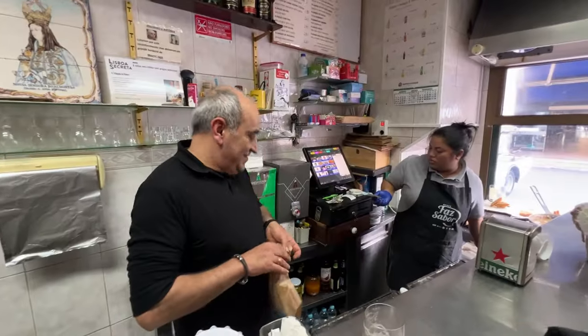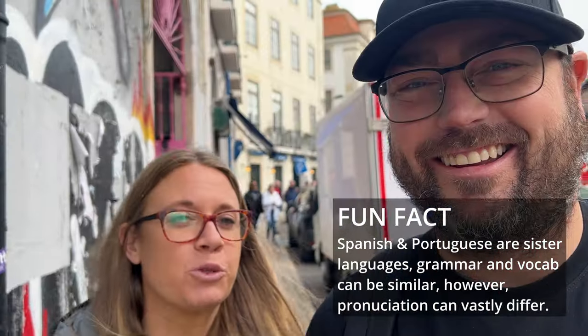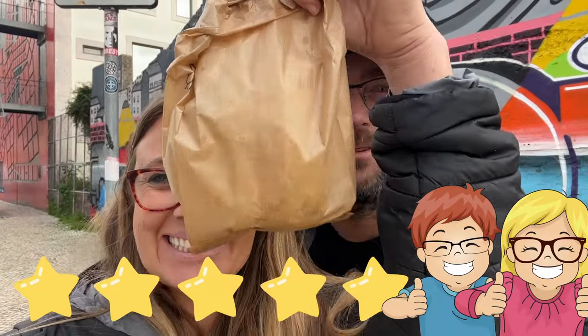That was literally the most amazing experience. The guy was so cute and nice — he helped us translate our Spanish into Portuguese, told us what to order, and made sure we had the spiciest homemade salsa, which was freaking amazing. It's one of my favorite experiences in the whole 94 days we've been in Europe. This guy had a line of 30 people and was just chilling, making sandwiches quickly and not charging enough. If you're ever in Lisbon, O Triangulo da Ribeira is an absolute must.